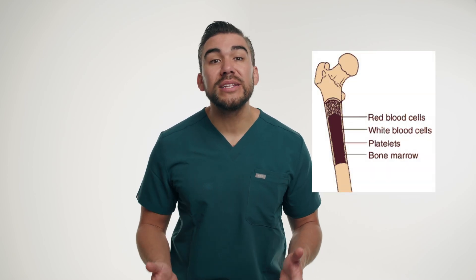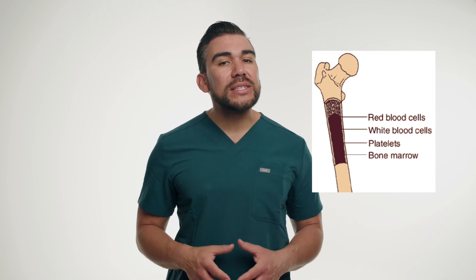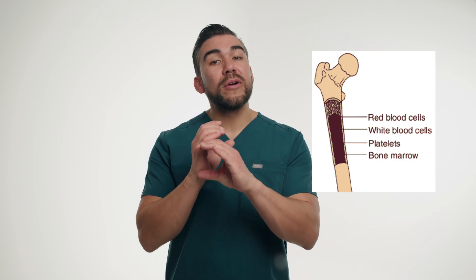Regular blood tests will be necessary to monitor Tammy's white blood cell count, red blood cell count, and platelet count, as Vincristine can cause bone marrow suppression. Remember, WBCs, RBCs, and platelets are all made in the bone marrow, so a bone marrow suppressant reduces the production of all these blood cells. That's why nurses should be vigilant for signs of infection or bleeding and provide supportive care as needed.